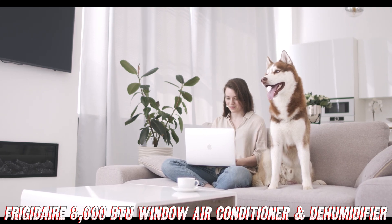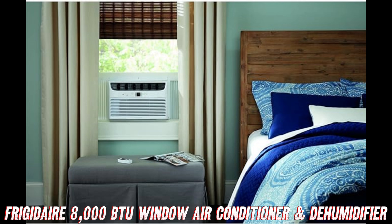Find the purchase link on Amazon in the description, since that's where there are great discounts on the product.